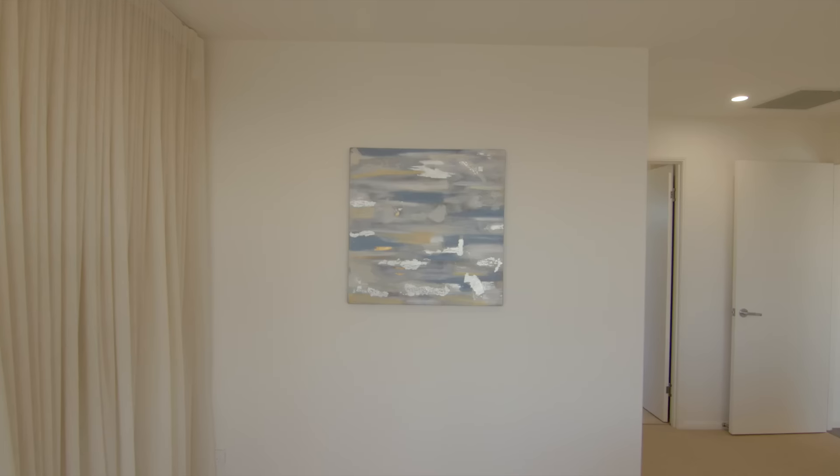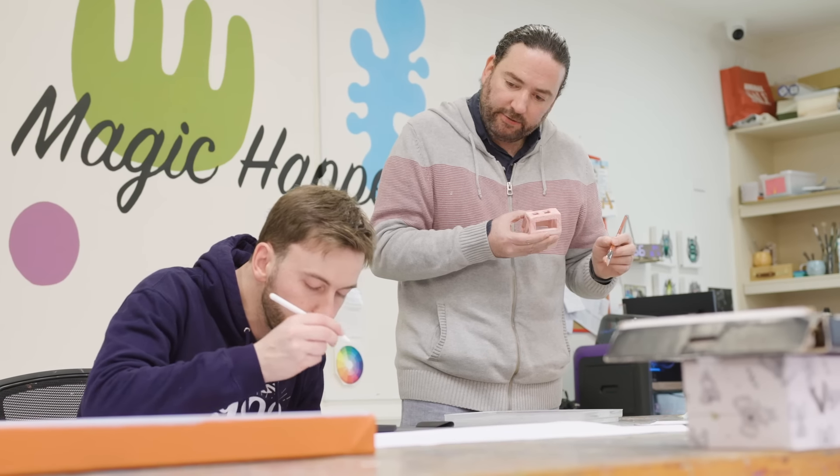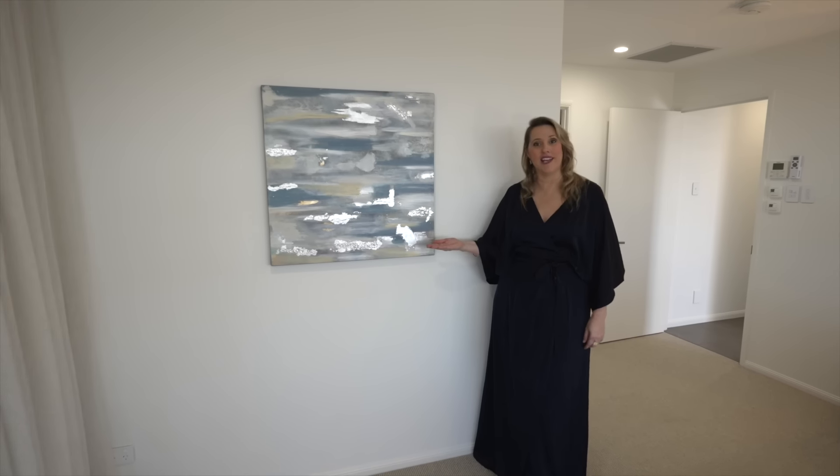There is something else very special about this room. The artwork here is a wonderful piece named Mirage, produced in collaboration with talented artists with disability. Every Endeavour Foundation prize home includes artwork from Q Art Gallery and Studio. Q Art provides employment opportunities for artists with disability.